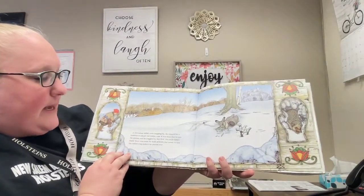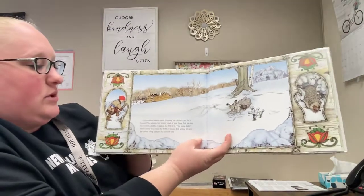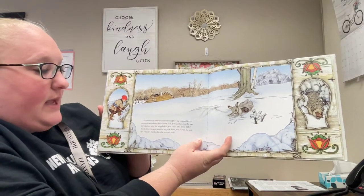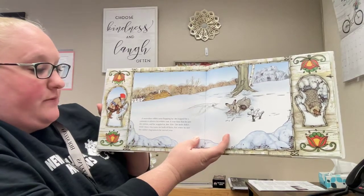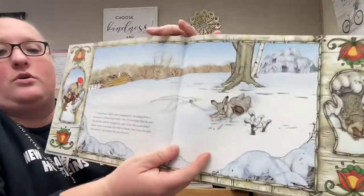A snowshoe rabbit came hopping by. He stopped for a moment to admire his winter coat. It was then that he saw the mitten, and he wiggled in, feet first. The mole didn't think there was room for both of them, but when he saw the rabbit's big kickers, he moved over.